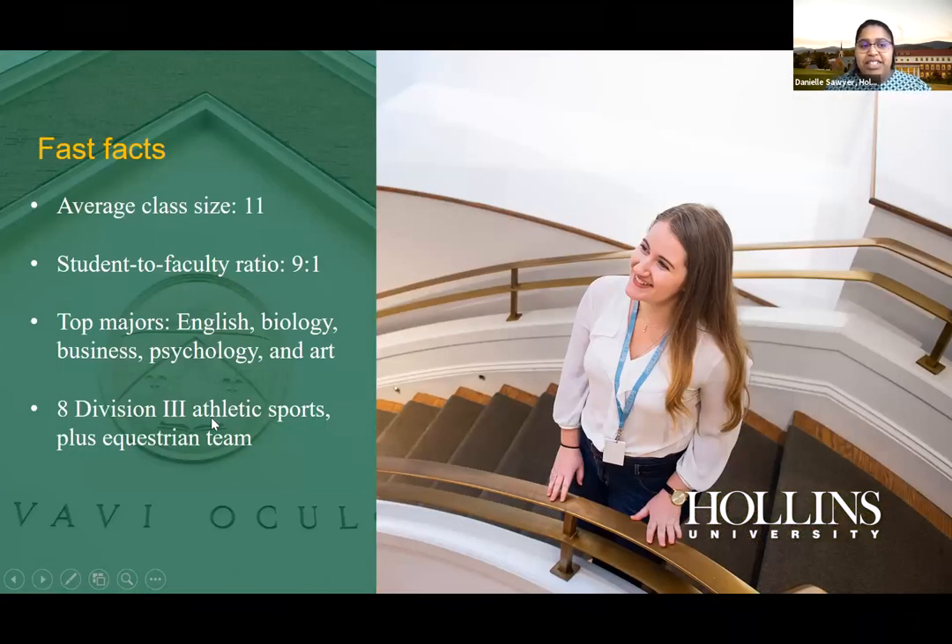Some quick facts about Hollins: our average class size is about 11. That said, it's discipline specific — as a STEM student your general biology and chemistry classes in the first year typically have around 30 people, which are our bigger classes. As you progress toward your senior year, classes get even closer to that smaller size.